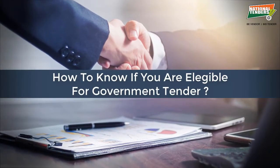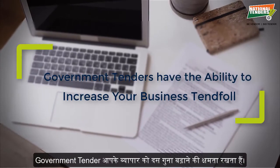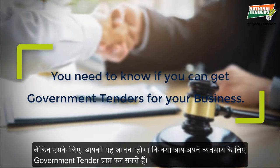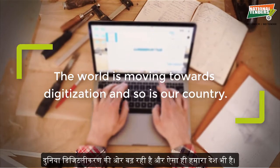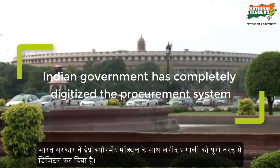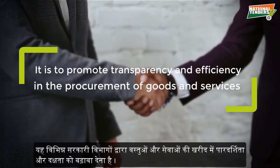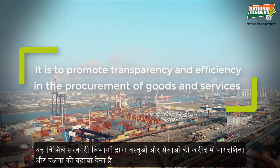How to know if you are eligible for a government tender? Government tenders have the ability to increase your business tenfold, but for that you need to know if you can get government tenders for your business. The world is moving towards digitization and so is our country. The Indian government has completely digitized the procurement system with the eProcurement module, to promote transparency and efficiency in the procurement of goods and services by various government departments.